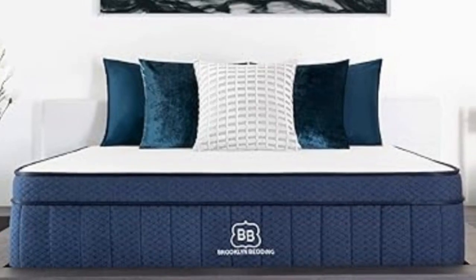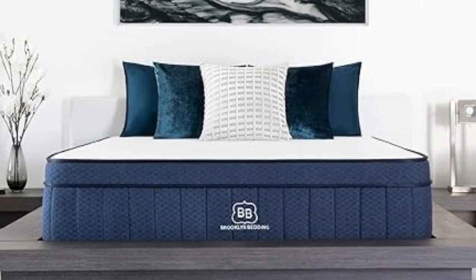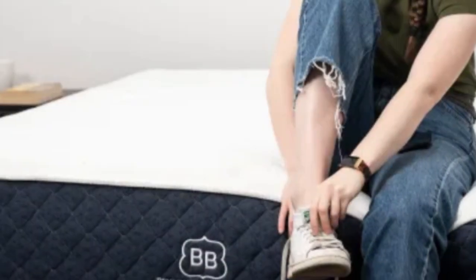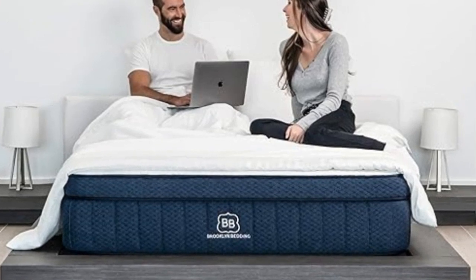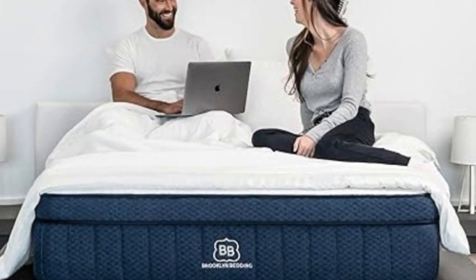In addition to the six standard mattress sizes, you can choose an Olympic Queen, Split California King, or a handful of short and RV-friendly sizes. Shipping is free throughout the contiguous U.S., and each purchase is backed by a 120-night sleep trial and a 10-year warranty.